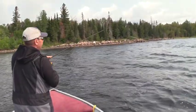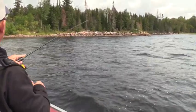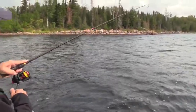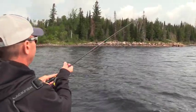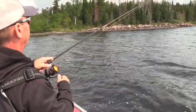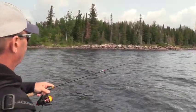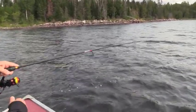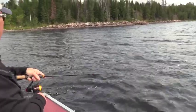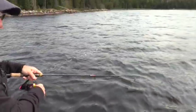He hit that thing hard — nearly ripped the rod out of my hand. Can't tell if it's a smallie or pike yet. Big smallie. Come here — big smallie there.